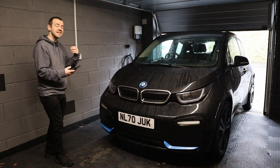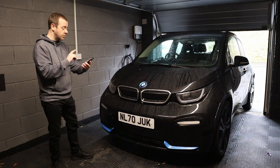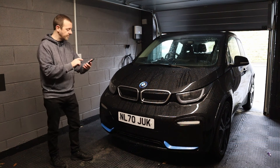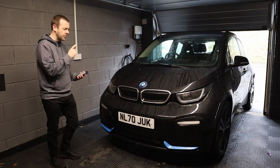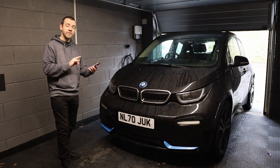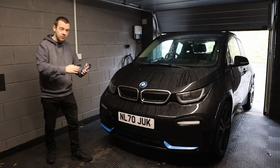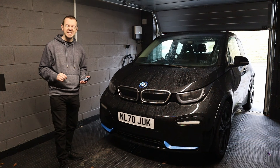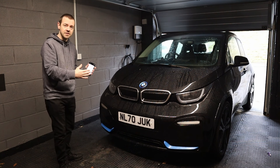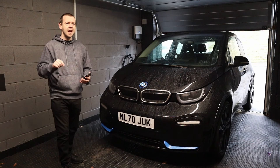Let me tell you about the specifications. This is the i3 S, not the standard i3. The difference is this has 181 brake horsepower, whereas the standard i3 has 170 — not a major increase, but it is a bit better. It's also got 199 pound-foot of torque instead of 184. The 0-to-60 time is down to 6.8 seconds, although in all the timed videos and stats I've seen, it's quicker than that in reality — 0.4 seconds quicker than the standard i3. Top speed's increased too; it does 99 now. Sports suspension, a wider track, lowered ride height, different springs and dampers, and wider tyres — all of which makes it significantly better in terms of handling.